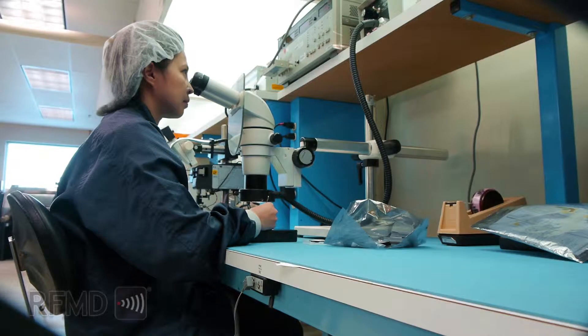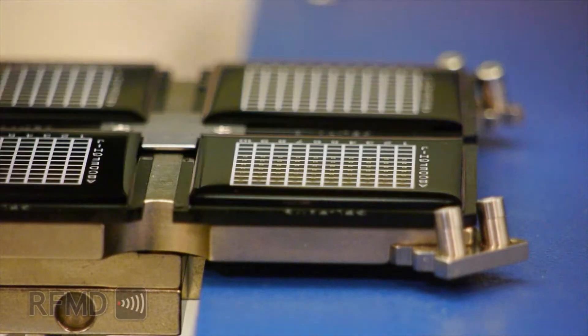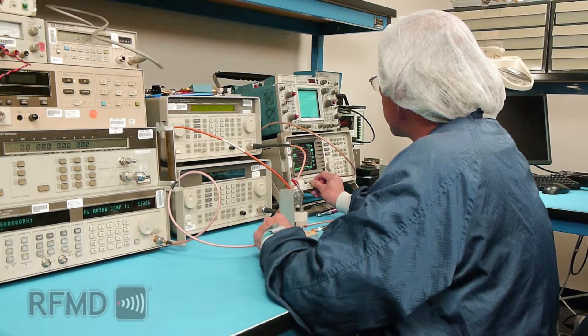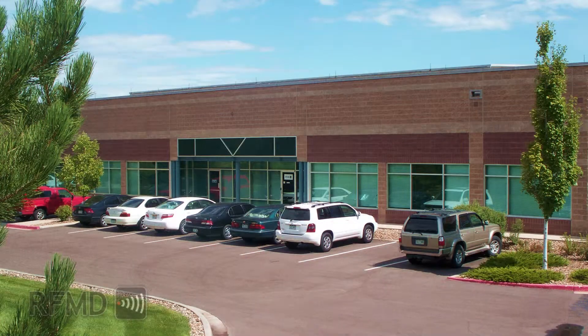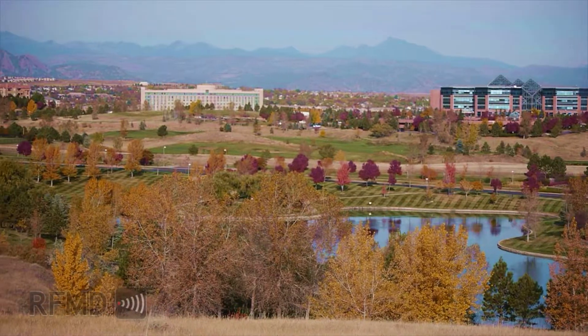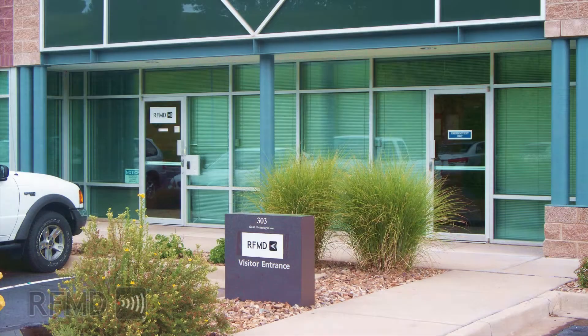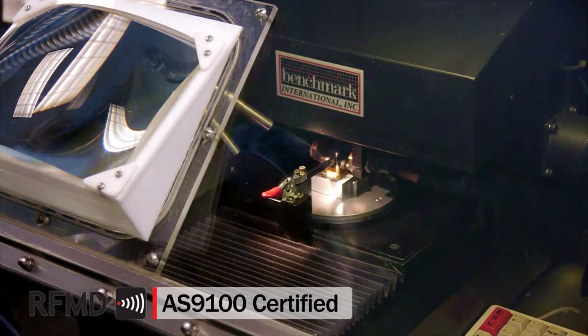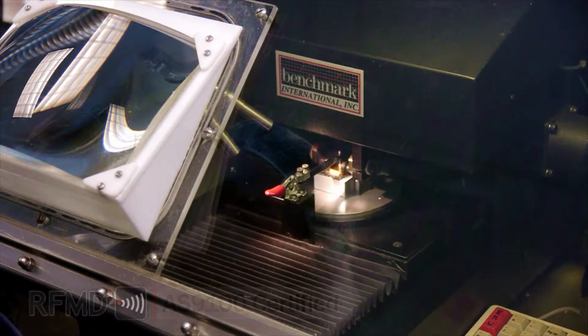RFMD offers specialized and customized high reliability product manufacturing along with military and aerospace group testing and screening services within our Broomfield, Colorado facility. Located between Denver and Boulder, this facility and its processes are AS9100 certified, the standardized quality management system for the aerospace industry.